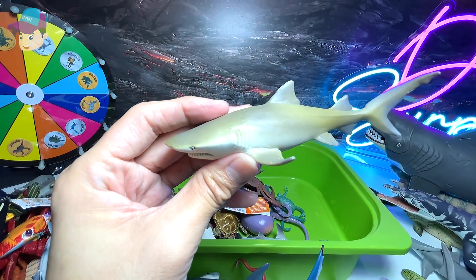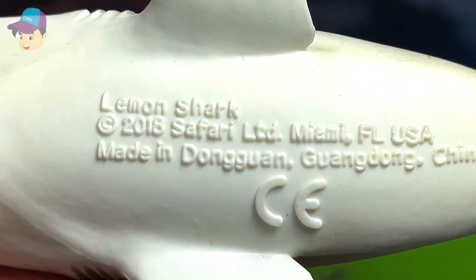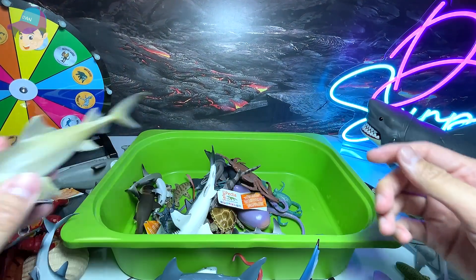This is a lemon shark. Let's see — the name is written right over here: lemon shark. It's like yellow in color.